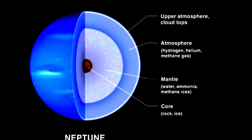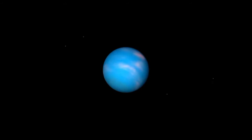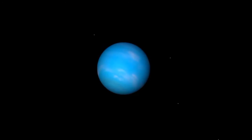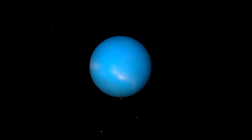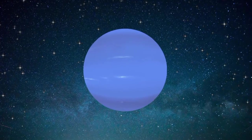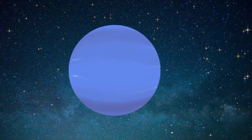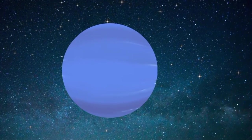Its dense core is about 1.5 times the size of Earth with twice its pressure. More than 30 times as far from the Sun as Earth, Neptune is the only planet in our solar system not visible to the naked eye, and the first predicted by mathematics before its discovery. In 2011, Neptune completed its first 165-year orbit since its discovery in 1846.